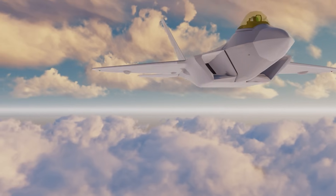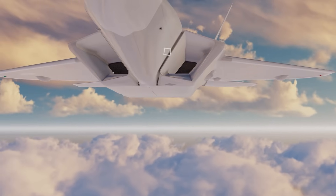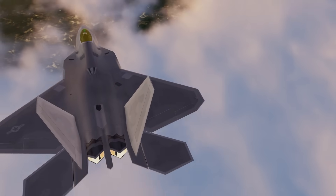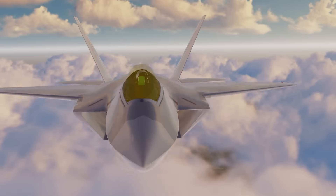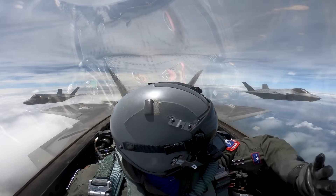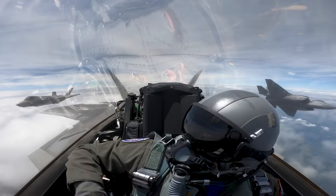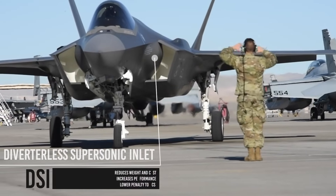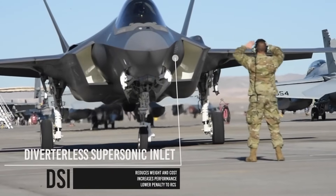Interestingly, the F-22's intakes use a form of splitter plates offsetting the intakes from the fuselage, which is not great for stealth. So to offset this, the Raptor uses radar absorbing materials along with composites in these areas. Yet when it comes to stealth, there is a better solution than splitter plates: diverterless inlets. This is usually a bump near the intakes and can be seen on the F-35 Lightning.